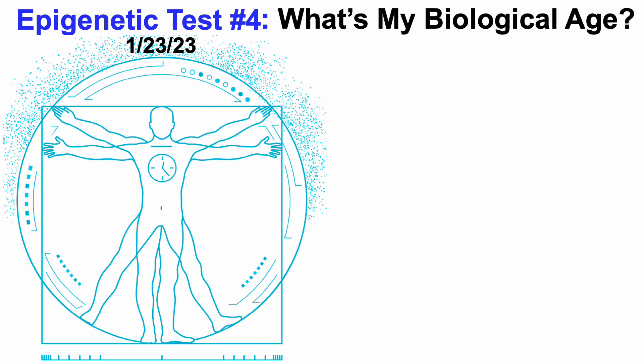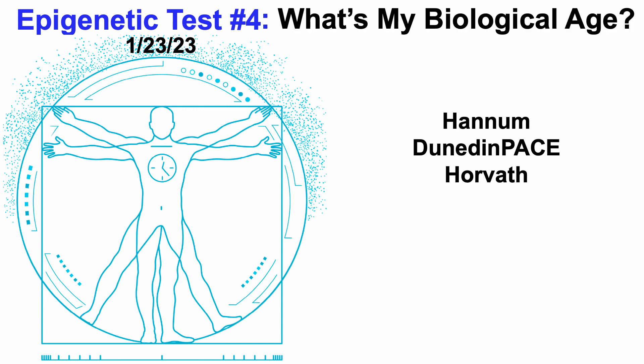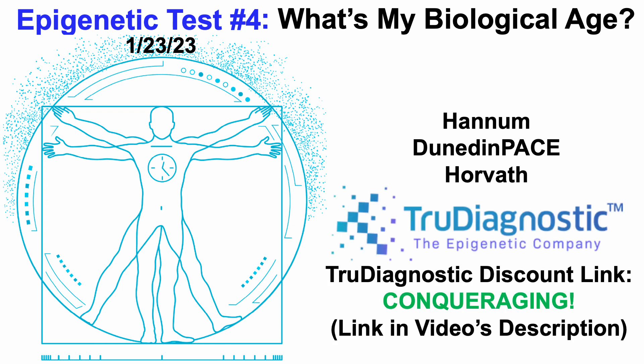Epigenetic test number four — what's my biological age? In this video, we'll go through data for three epigenetic tests: Hannum, Dunedin-Pace, and Horvath. These data were generated using True Diagnostic. If you're interested in measuring your own epigenetic age, there'll be a True Diagnostic discount link in the video's description.